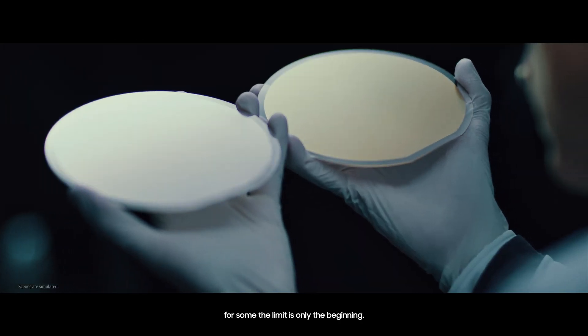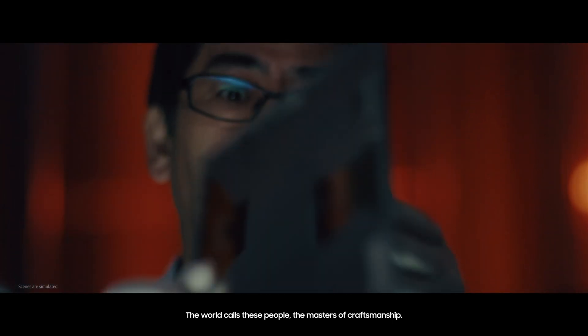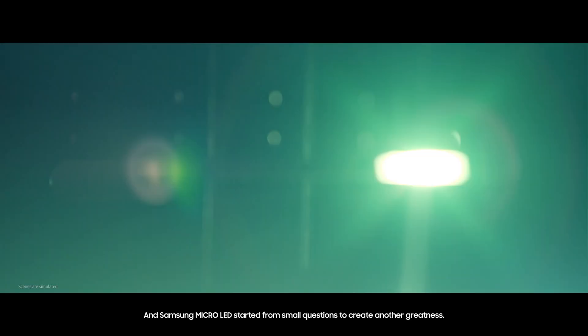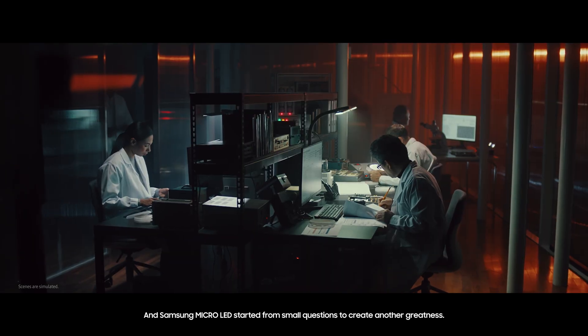While most would stop at their limits, for some, the limit is only the beginning. Pushing beyond the limits to create something extraordinary, the world calls these people the masters of craftsmanship. And Samsung Micro LED started from small questions to create another greatness.